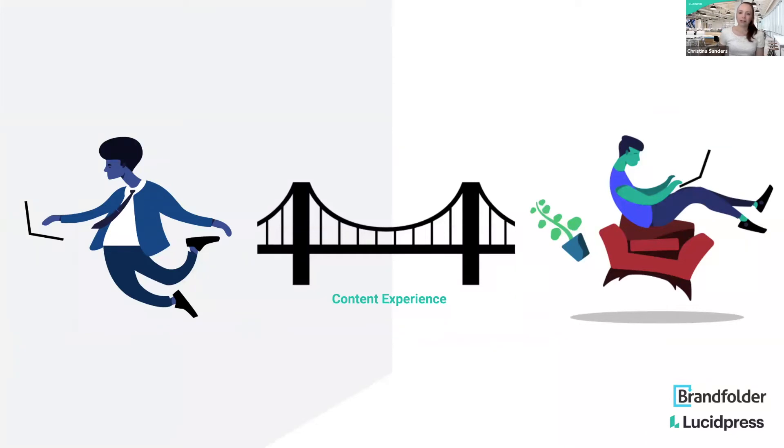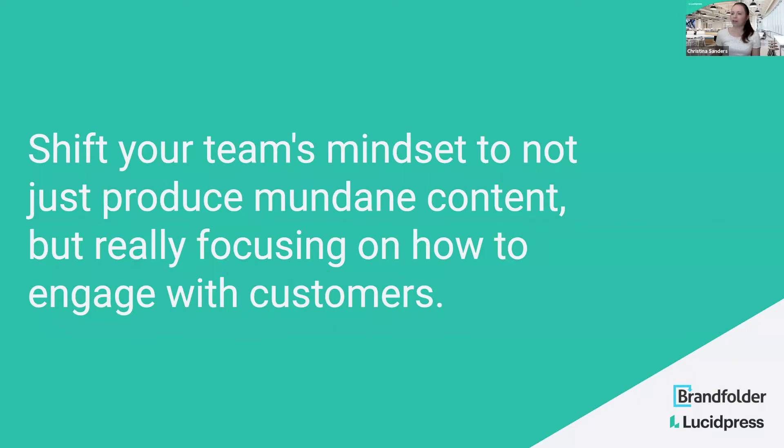What we want to talk about is how to bridge the gap between your brand story and the experience the customer is looking for. The first thing is how do we shift your team's mindset — how do you get away from large volumes of mundane content to really focusing on how to engage with customers? Tammy, what have you done to help push content towards really effective, engaging content?